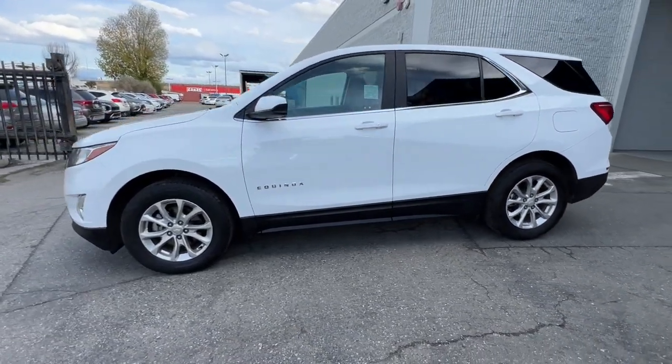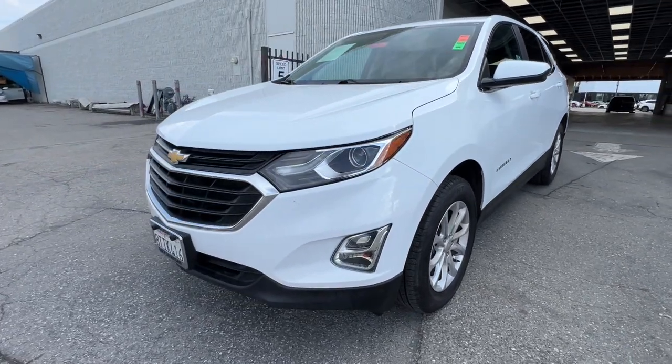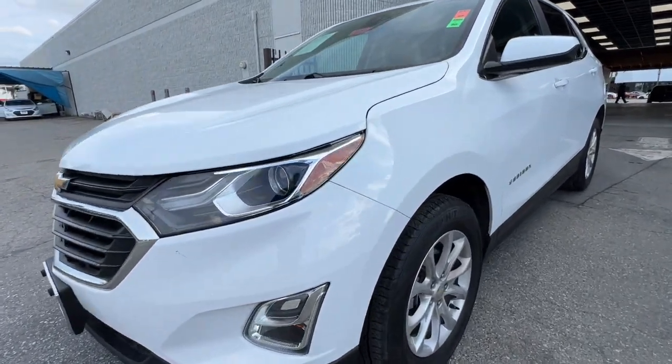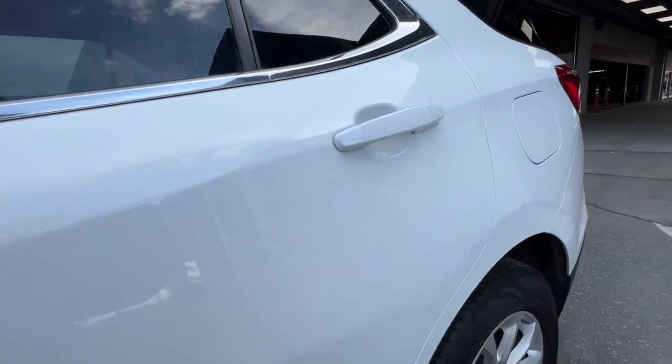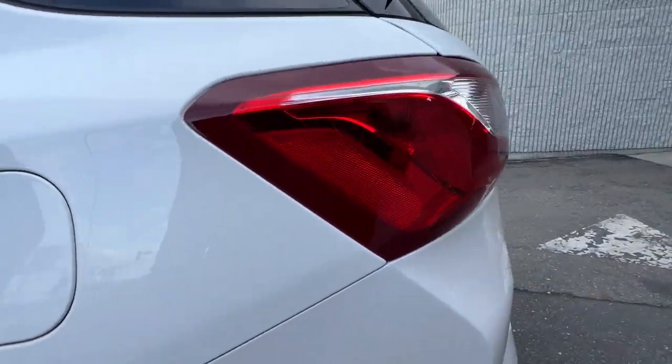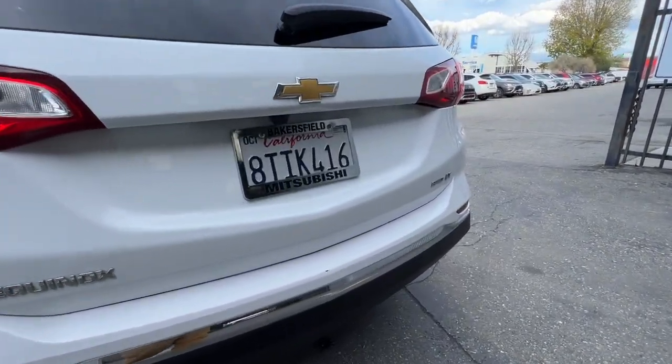These are just some of the great options this vehicle comes with: Apple CarPlay and/or Android Auto, Keyless Entry, Premium Sound System, Backup Camera, Power Passenger Seat, Heated Mirrors, Satellite Radio, Fog Lamps, Steering Wheel Audio Controls, and Electronic Stability Control.